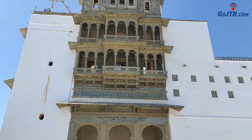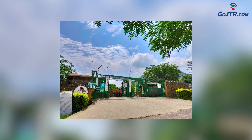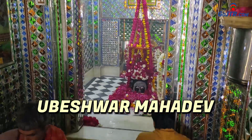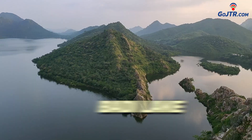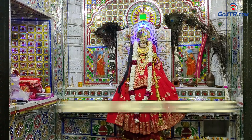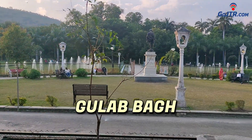As for the places to visit near Sajjangarh Palace, you can see Sajjangarh Biological Park, Ubeshwar Mahadev, Fateh Sagar Lake, Badi Lake, Pichola Lake, City Palace, Neemach Mata, Karni Mata, Gulab Bagh, and more.